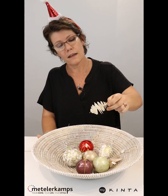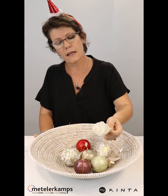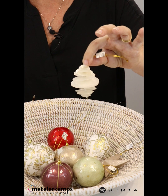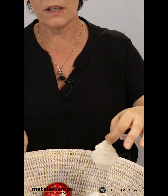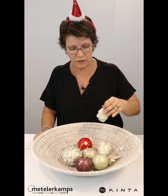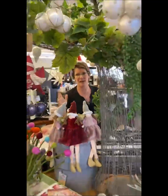I forgot to mention — this is the raw Kinta as it is picked up and then molded and cut. We have this kind of decoration hanging like that. We also have standing Christmas trees in the raw Kinta. So very special, very unique, sustainable, brought to you at Mettlerkamps. Come see it in store — Christmas in store at Mettlerkamps.